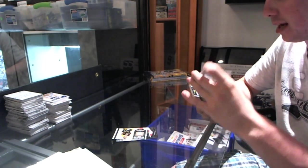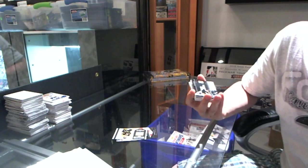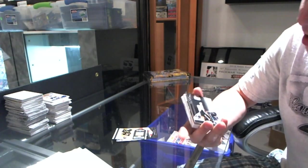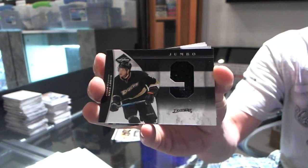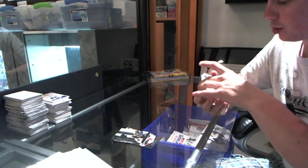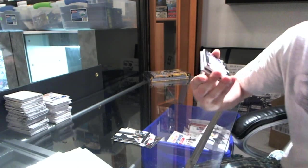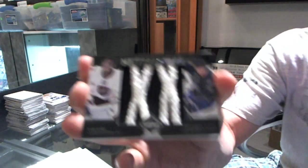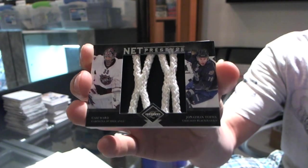Number 9 of 49 — jumbo jersey die-cut for the Anaheim Ducks, Bobby Ryan. And we've got a Net Presence dual numbered 70 of 98, Cam Ward and Jonathan Toews — Net Presence.